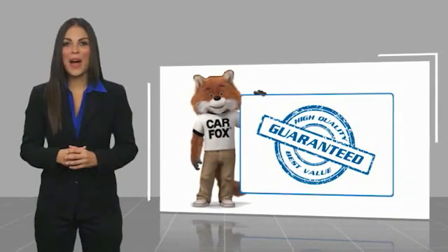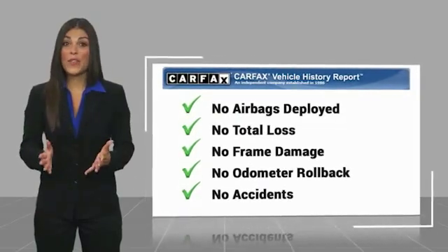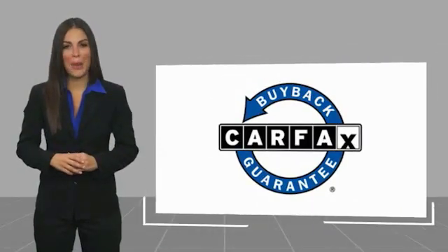Here's another high quality vehicle with a CARFAX vehicle history report. Be sure to find a complimentary copy of this report online or contact the dealership. This vehicle qualifies for the CARFAX Buy Back Guarantee.